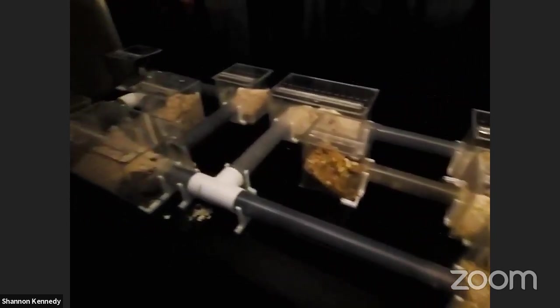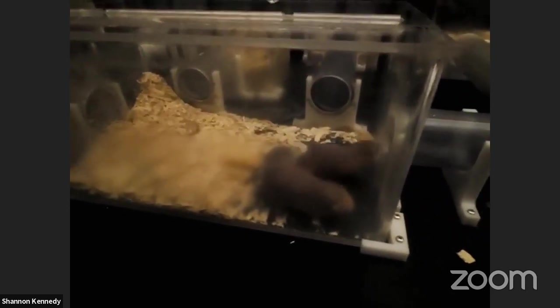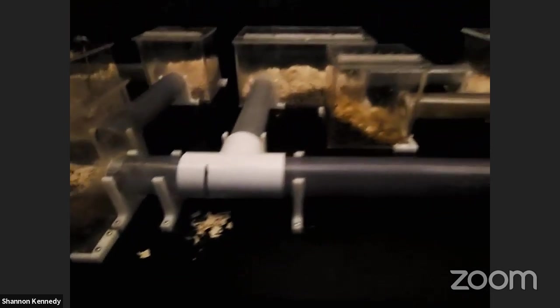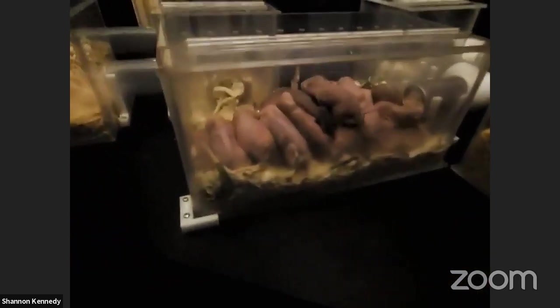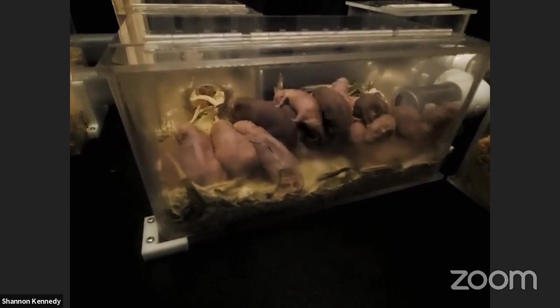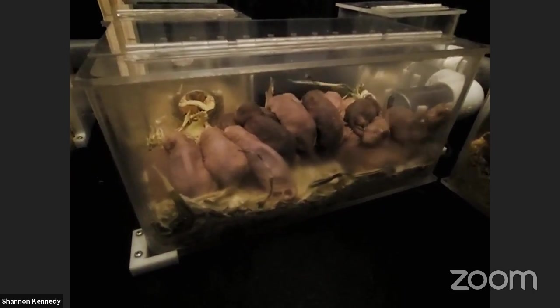It's dark in here not necessarily because they're nocturnal, but more because they live underground. If we pan up you can see their entire exhibit has a lot of tunnels and tube systems — a tube city, if you will. They would be digging these tunnels in the wild. Each container has a special purpose for that colony. Some are their bathroom, some are eating chambers, and the big one here is their sleeping chamber. You can see them all wiggling around and starting to wake up.